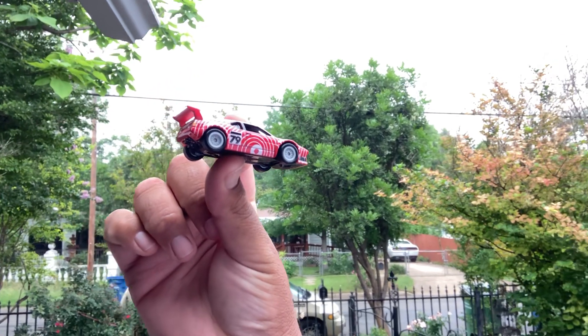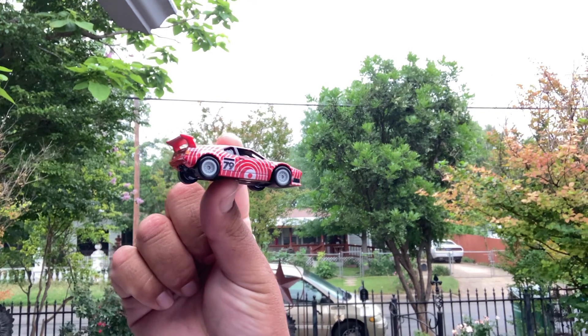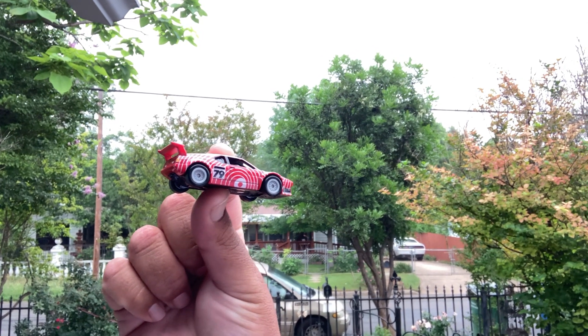Welcome back to Blind Eyecast. Hot Wheels Premium right here — it could be Car Culture. Everything I buy is carded. Here it is: it's the BMW M1 Pro Car.